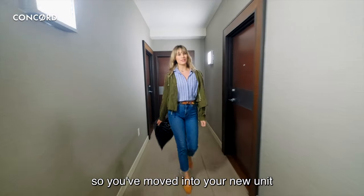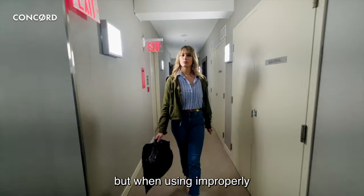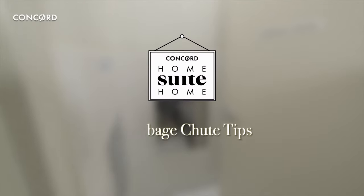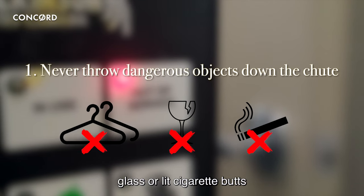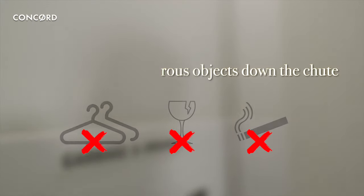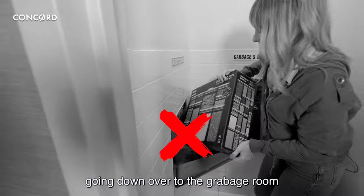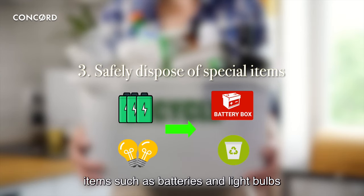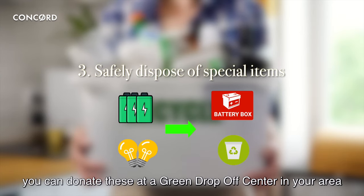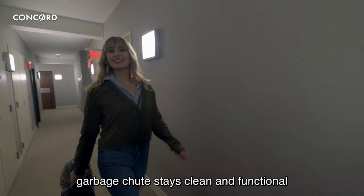So you've moved into your new unit, and having a garbage chute down the hall can be very convenient for getting rid of trash. But when used improperly, it can lead to several issues. Here are three garbage chute tips. One: never throw dangerous objects down the chute, such as protruding objects like hangers, glass, or lit cigarette butts. Two: always bring large items and even pizza boxes broken down to the garbage room. Three: dispose of special items such as batteries and light bulbs — you can donate these at a green drop-off center in your area. Make sure to follow these tips to ensure that your garbage chute stays clean and functional.